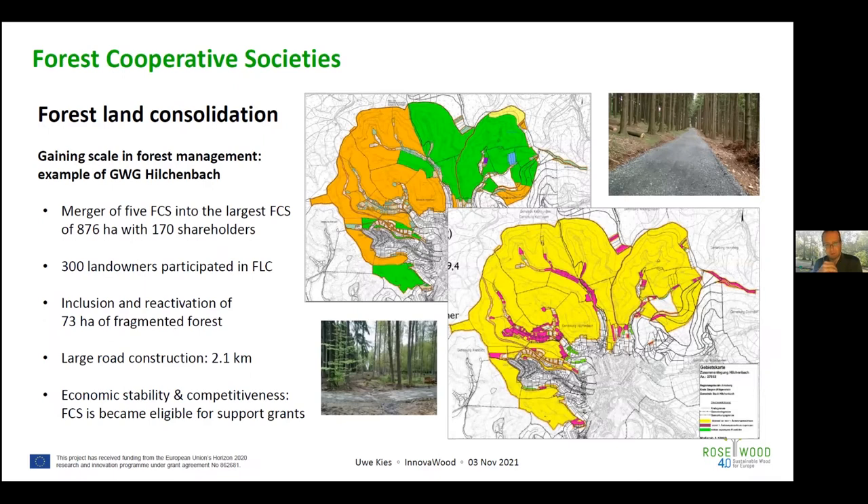This case was even more complex: it included 300 landowners and the map shows heavily fragmented land. It also included 73 hectares of fragmented forest land. A major driver for people joining this consolidation project was the construction of 2 kilometers of road in the mountainous region, where several areas had previously been inaccessible. Through the formal consolidation procedure, a much better forest road network was proposed and implemented.